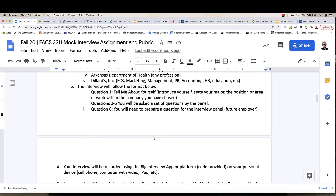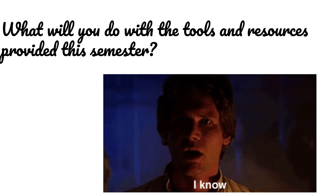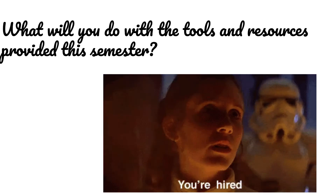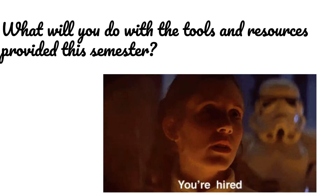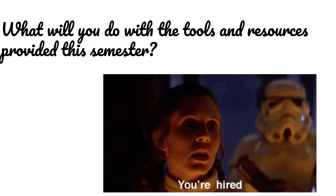The final question you do need to prepare is a question for your potential employer. There you have it — if you have any questions please let me know. You have all the tools and resources you'll need for a successful interview today, tomorrow, or in the near future.